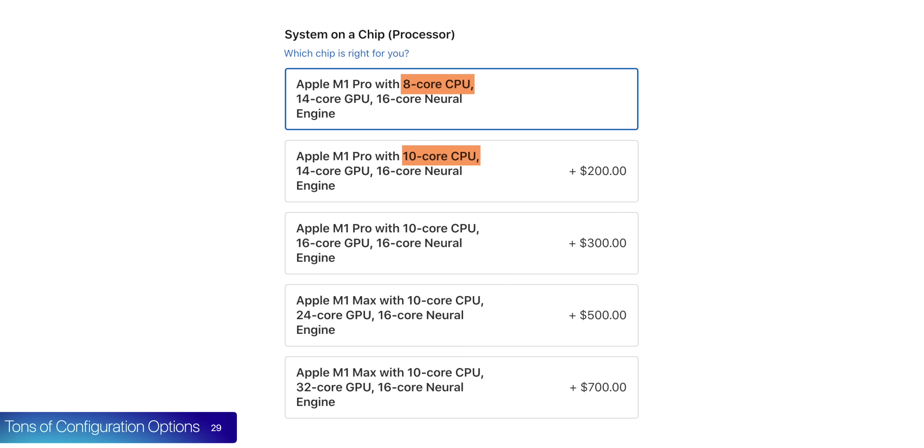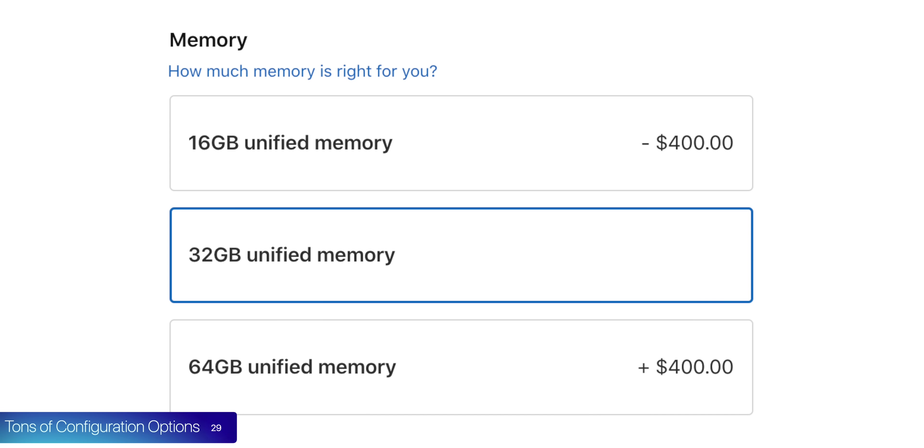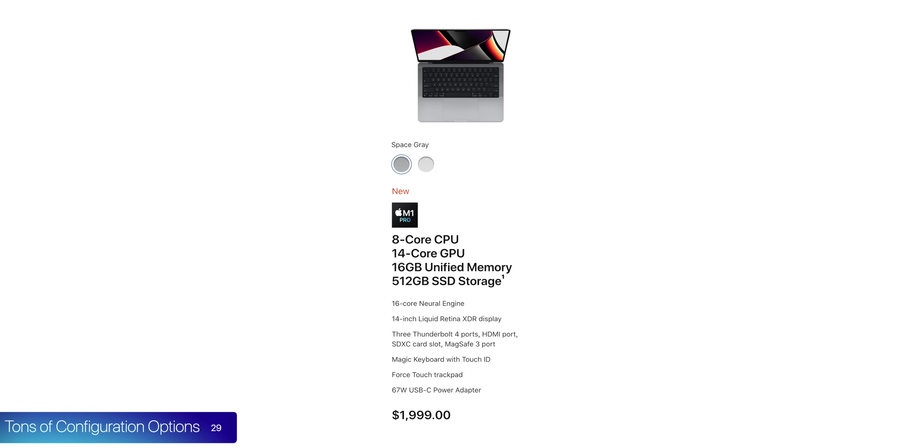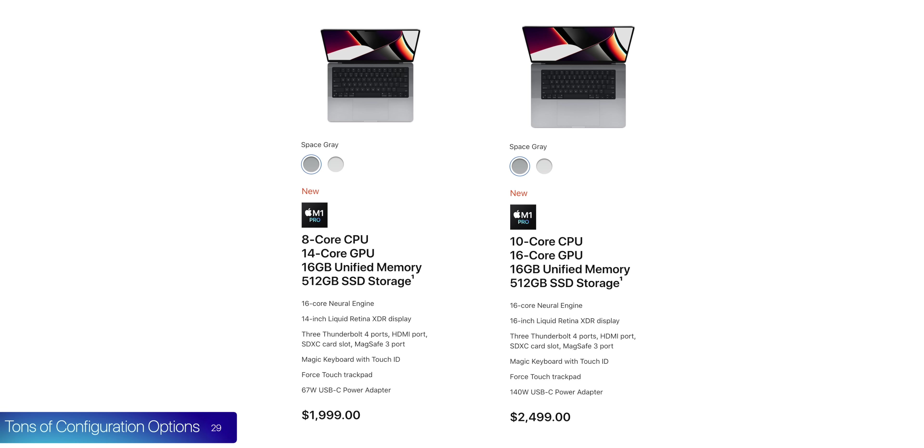Number 29: there are a ton of configuration options — the most we've ever had in a MacBook. There are two CPU options, an 8-core and a 10-core; four GPU options: 14-core, 16-core, 24, and 32; three RAM options: 16, 32, and 64GB; and storage from 512GB all the way up to 8 terabytes. The only difference is that the 14-inch can come with the 8-core CPU and 14-core GPU, while the 16-inch starts from the 10-core CPU and 16-core GPU.